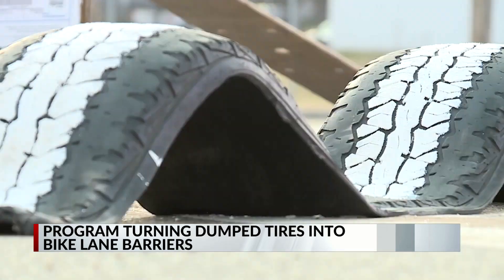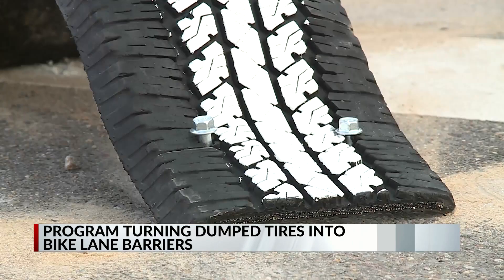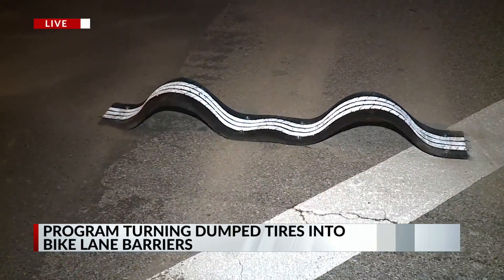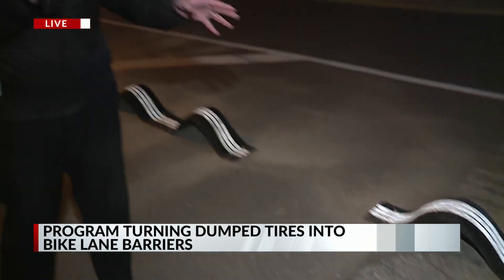This pilot program, approved by the city, is funded by several grants. Right now the barriers are only going on Broad Avenue, but the BDC hopes to expand. Just kind of getting things on the right track — who knows where we can go with it? Crews expect to use more than 400 dumped tires for this pilot program, and Pearson says he has more designs he wants to use if the project expands.